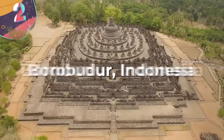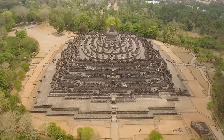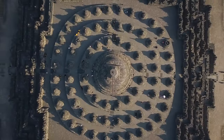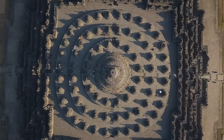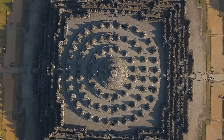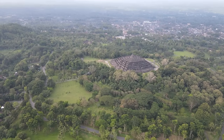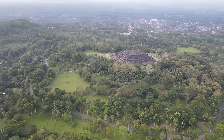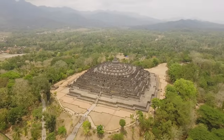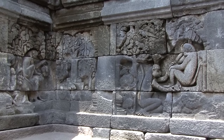Number 2: Borobudur, Indonesia. Borobudur is a huge Buddhist monument in the Kedu Valley of the island of Java in Indonesia, built during the 8th and 9th centuries under the Shailendra dynasty. It's the world's largest Buddhist temple and a leading example of Indonesia's rich cultural heritage. Constructed from millions of blocks of volcanic stone, it's built as a stepped pyramid made up of six square platforms topped by three circular platforms with a central dome at its peak. The entire structure is decorated with over 2,600 relief panels and 500 Buddha statues, covering an area of about 27,000 square feet.